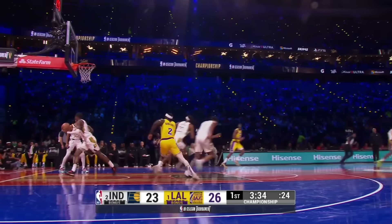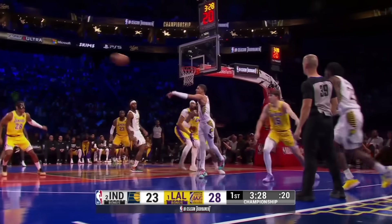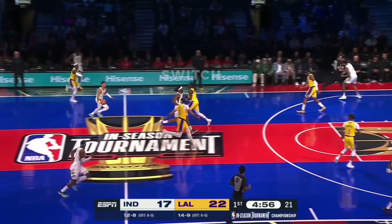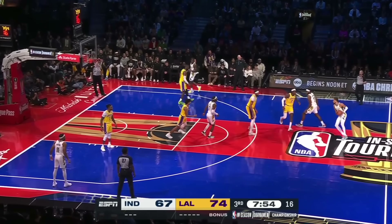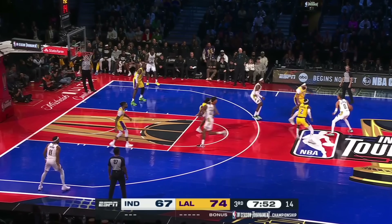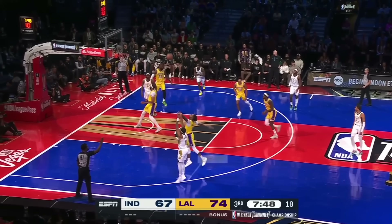So step one for L.A. was to pick up Halliburton full court and just pester him all night. Step two was to prioritize him as a unit by switching and building a wall to slow him down as needed in transition. And then in the half court, step three was to trap him on pick-and-rolls with Davis, forcing other Pacers to make extra passes, which isn't their strong suit.